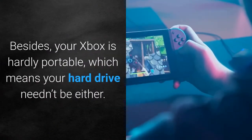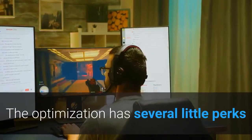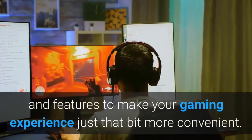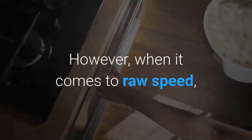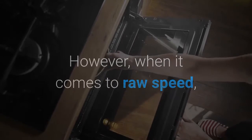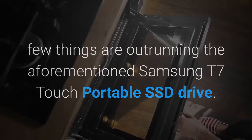Besides, your Xbox is hardly portable, which means your hard drive needn't be either. The optimization has several little perks and features to make your gaming experience just that bit more convenient. However, when it comes to raw speed, few things are outrunning the aforementioned Samsung T7 Touch Portable SSD Drive.